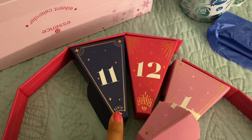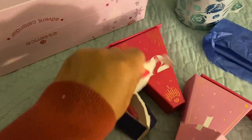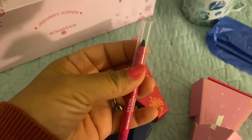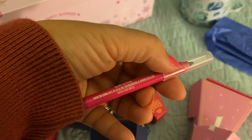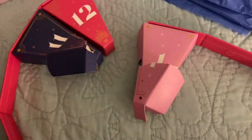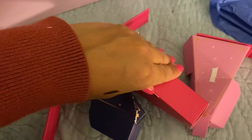This is the Essence one. This is the Ulta 12 Days of Christmas Advent Calendar. Let's see what I got. So this is an eyeliner — let's see what color. It's a black eyeliner and I swatched it on my hand right there, so I will be using that. That's nice. I like black eyeliner. For the 12th day of Christmas, Ulta gave to me — let's see what they gave to me.